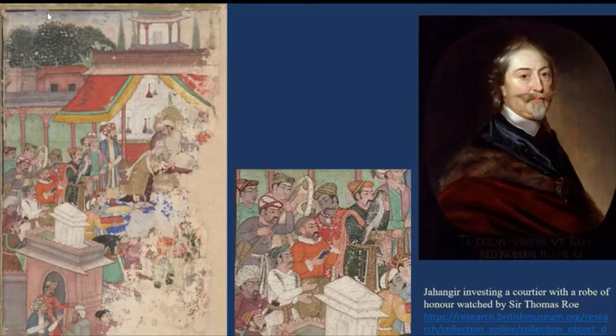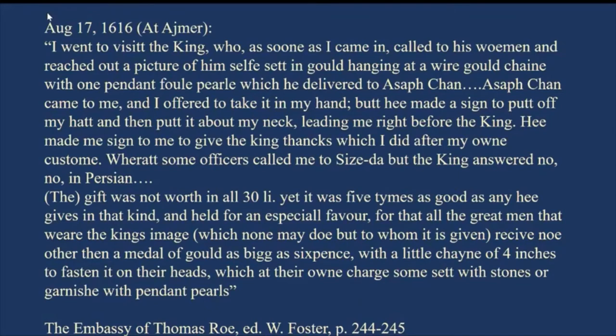We know that Roe accompanied Jahangir for two or three years. Soon after his arrival at the court at Agra, Jahangir decided to move his court to Ajmer, intending to pursue a campaign against the Ranas of Mewar. We have an entry in Sir Thomas Roe's diary dated August 17, 1616, when he goes to visit the king.